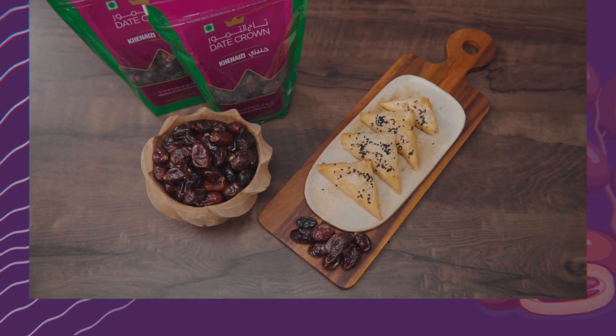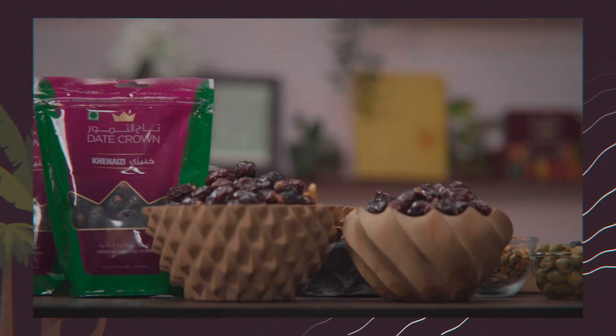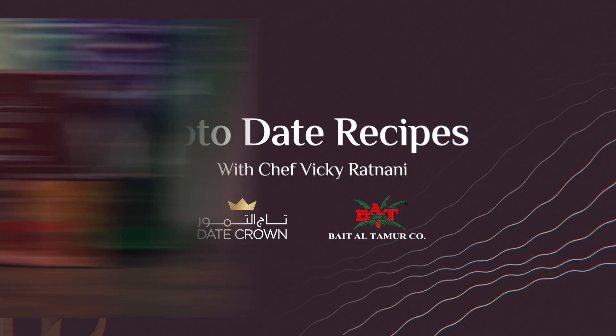Hi, this is Chef Vicky Radnani and welcome to Up-To-Date Recipes. I'm going to be creating some amazing, unique, delicious dishes using the finest variety of dates from Date Crown. Enjoy!